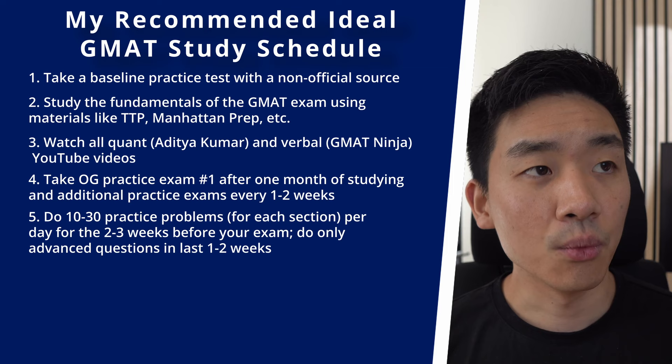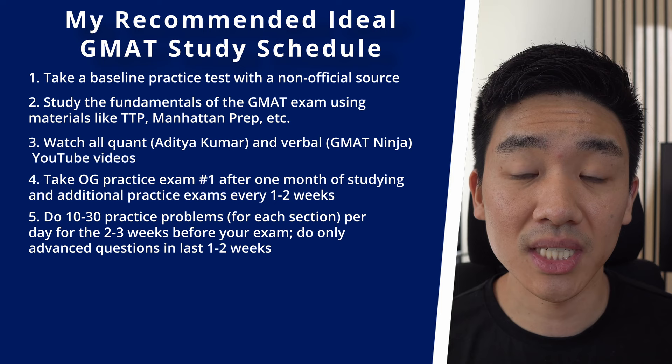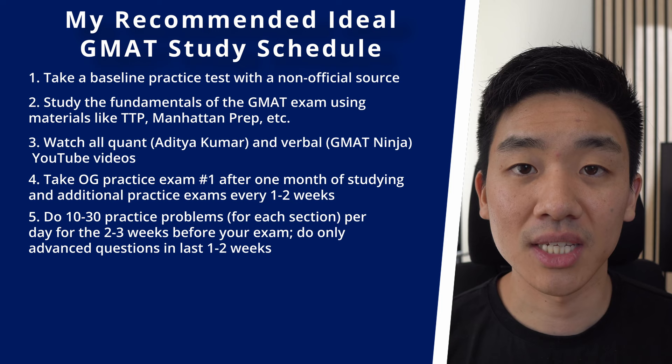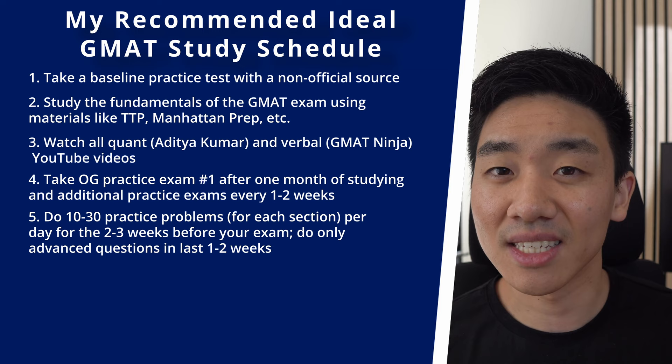Maybe 20 questions on weekdays if you have work, and 60 on weekends. When you have about one week left before the exam, I'd recommend doing only advanced questions. It'll really make your brain hurt, but it builds stamina. Since the GMAT starts with easier questions and progresses to harder ones, being used to harder questions means you'll cruise through the easy ones and the hard ones won't feel as difficult.